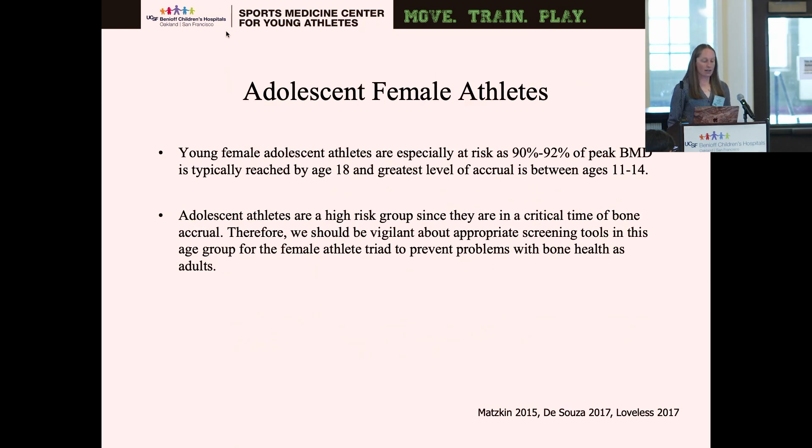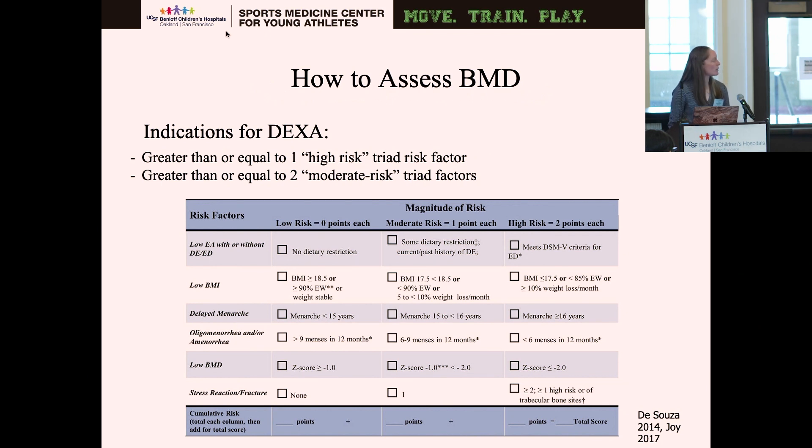Looking specifically at adolescent female athletes, young female adolescent athletes are especially at risk — 90 to 92% of their peak bone mineral density is typically reached by age 18, and the greatest period of bone accrual is between ages 11 and 14. As providers, we're in a really important time frame where we can screen these athletes and catch those at risk so they don't have lifelong problems. To assess bone mineral density, a cumulative risk assessment grid helps determine whether a physician needs to order a DEXA — the athlete would need greater than or equal to one high-risk triad factor, or greater than or equal to two moderate-risk triad factors.